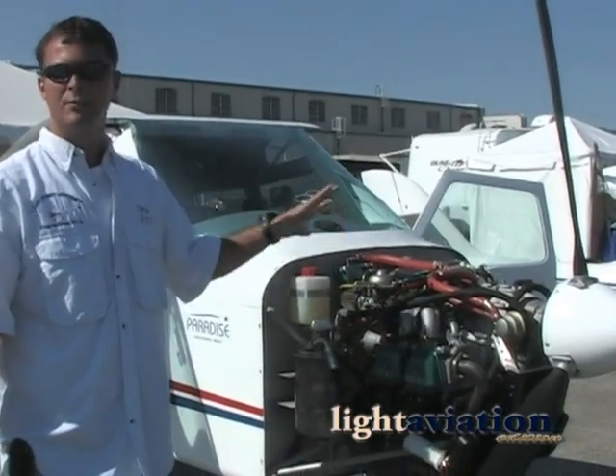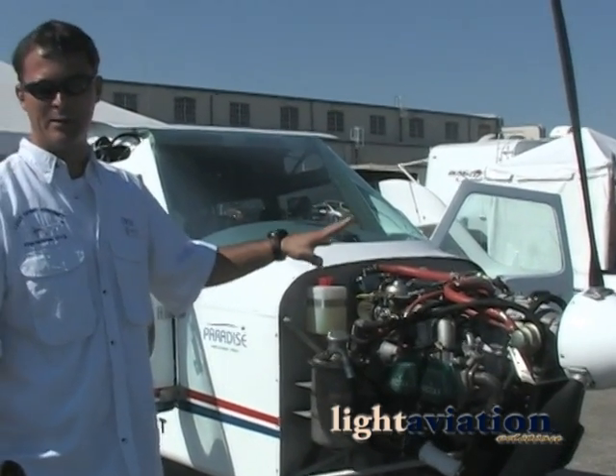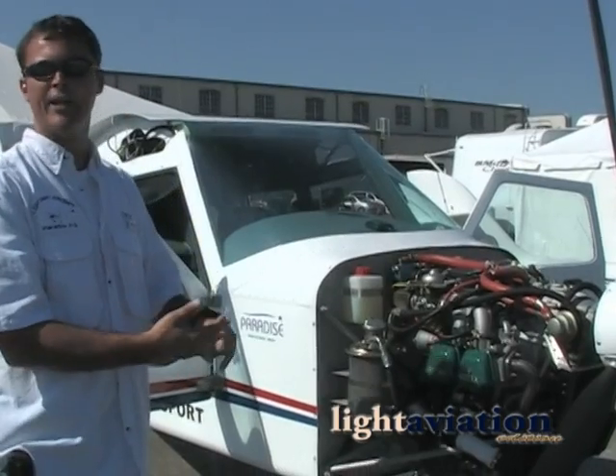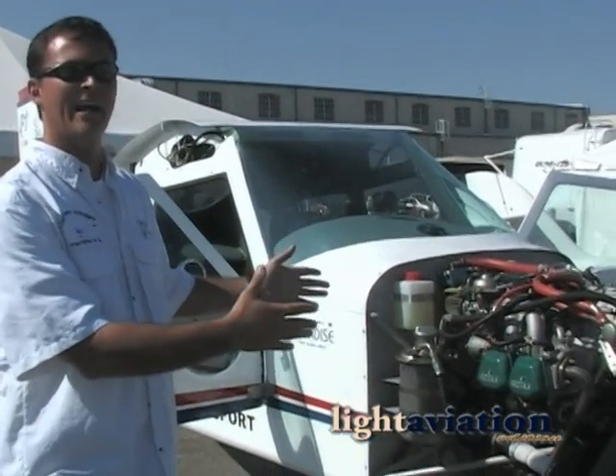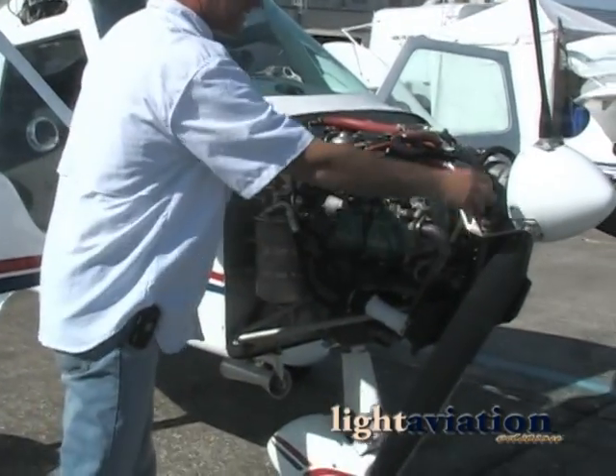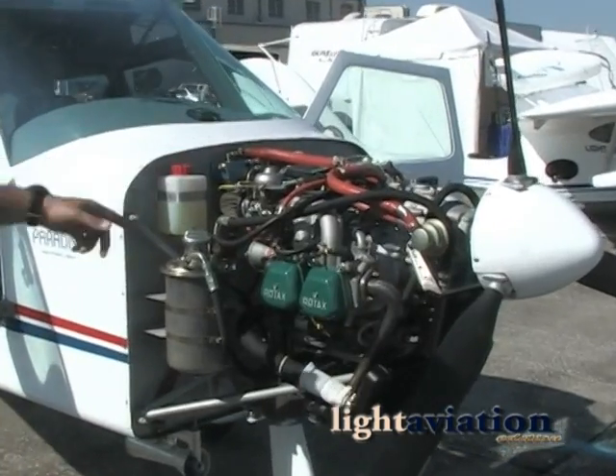When we designed our P1, we wanted easy accessibility to the engine for maintenance reasons. Mechanics will appreciate it, and owners who do their own maintenance will appreciate the design. It's easy to access — you just remove the cowling and you can easily access the engine from any angle, as you can see.